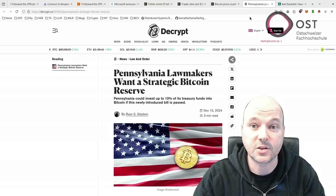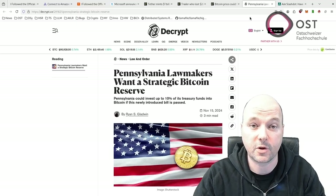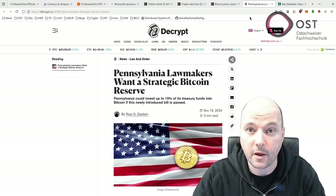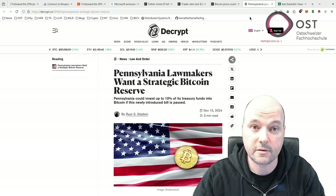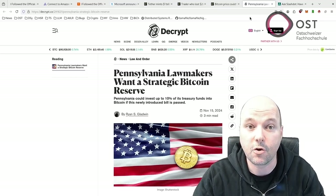We are already seeing signs of adoption: Pennsylvania lawmakers have proposed a bill that would allow the state to invest in Bitcoin, letting the state treasurer put up to 10 percent of Pennsylvania's funds into Bitcoin — potentially buying around $970 million worth of the cryptocurrency. However, the Pennsylvania bill still needs to pass through multiple stages of approval, including reviews by the House and Senate. Similarly, the national Bitcoin reserve plan is still in its early stages.